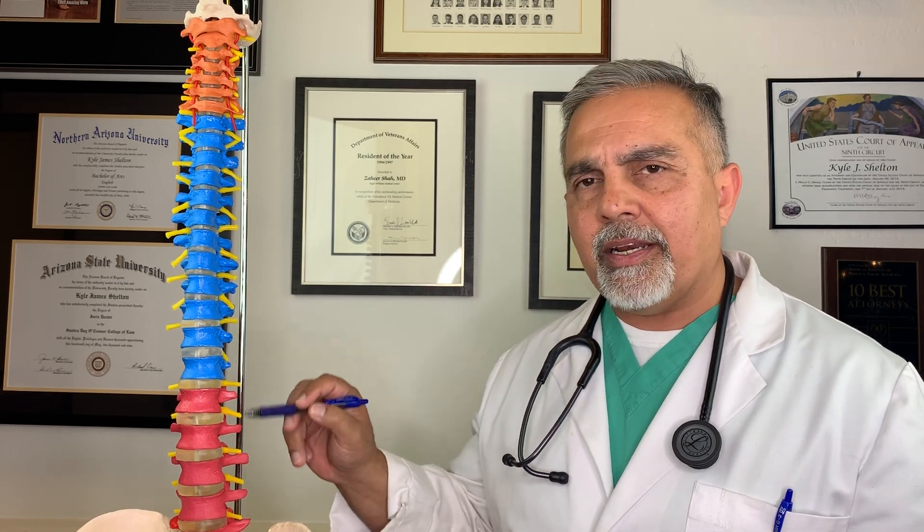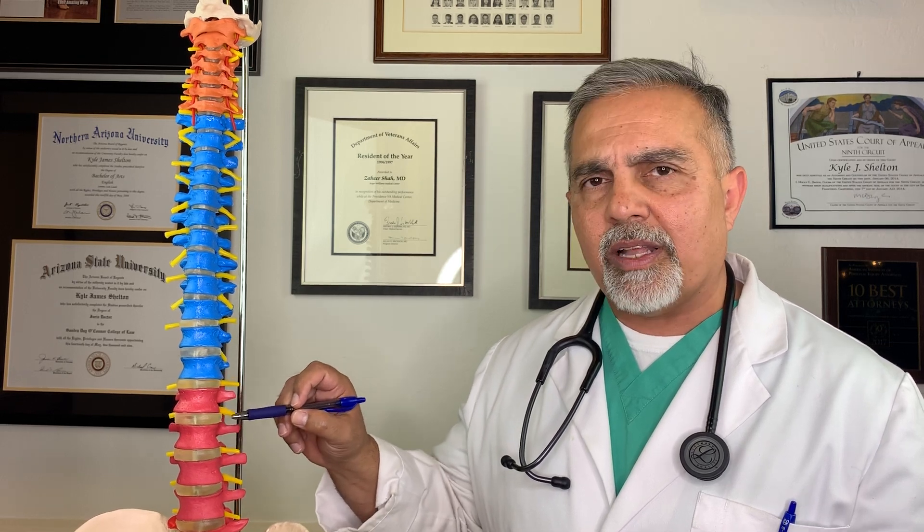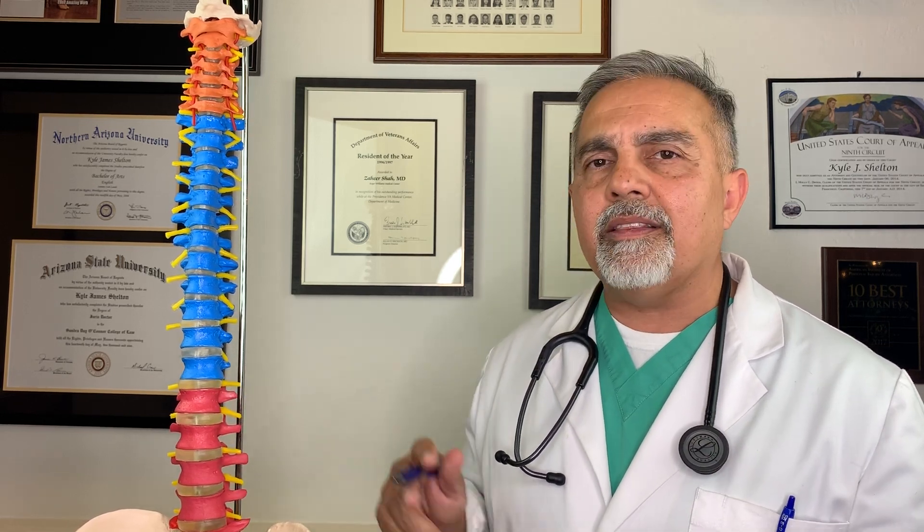What are some of the causes of cauda equina syndrome? Overwhelmingly, the most common cause is a massive lumbar disc herniation. Looking at the model, the segments in red are your lumbar vertebra, and in between each lumbar vertebra is a disc. If one of these discs herniates and causes a compressive effect on the cauda equina, that can cause cauda equina syndrome.